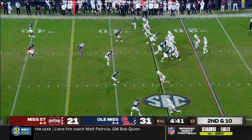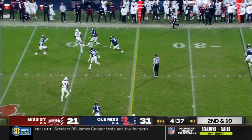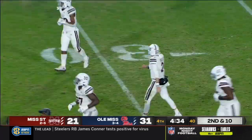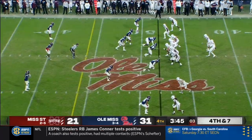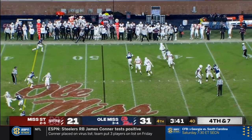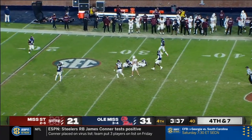It's an important drive here. Ole Miss drops three deep. Rodgers — tipped, caught — first down, Mississippi State. On fourth and seven, Rodgers moves the pocket on the run across his body — caught, first down for Mississippi State.